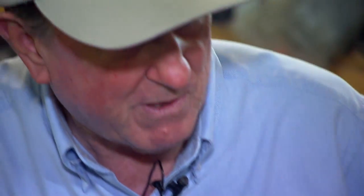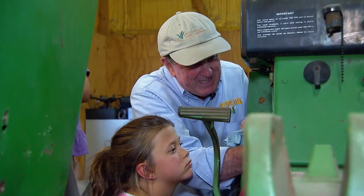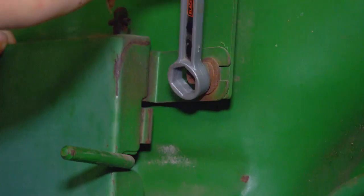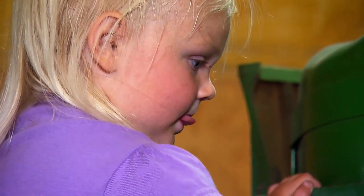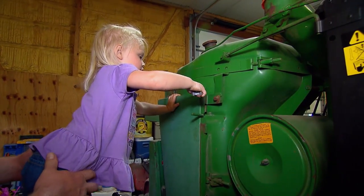It's a rare day that Bill Jeans and his son Billy can take time to tinker in the shop. Usually there's more pressing work here at Dividing Farm in Cecil County. Today's break might have something to do with their helpers — Billy's daughters, eight-year-old Madison and two-year-old Lily. The girls are the next generation, one that could someday take over the farm.